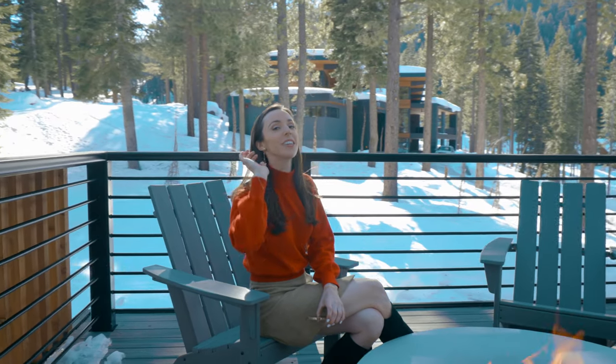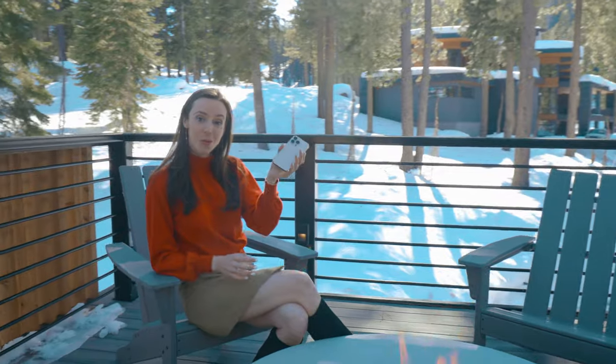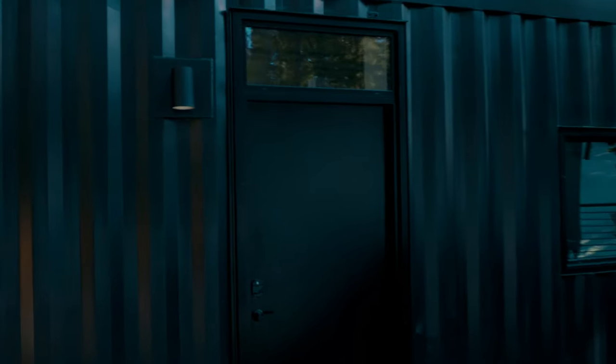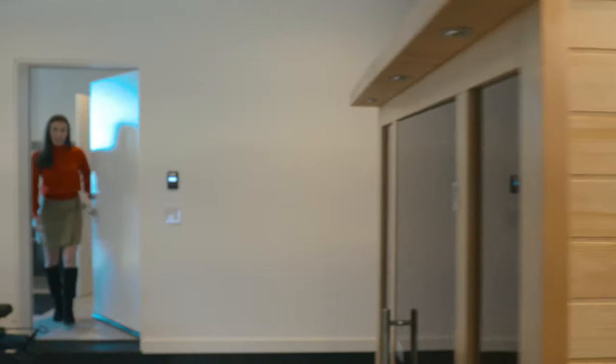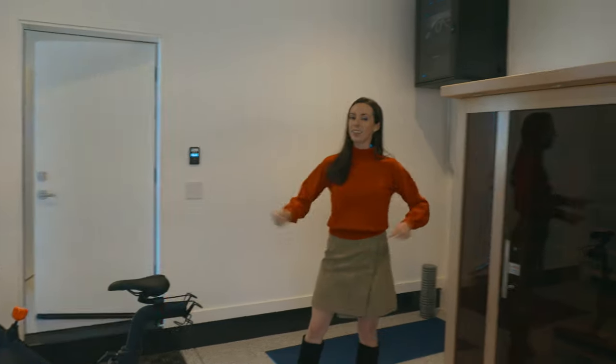With Wander, you can control the entire experience from your phone — from unlocking the door to turning on the lights, to controlling the temperature, to even turning on the fireplace. And every Wander home comes with super fast Wi-Fi, a fitness center, a hot tub, a sauna, and indoor and outdoor workstations.